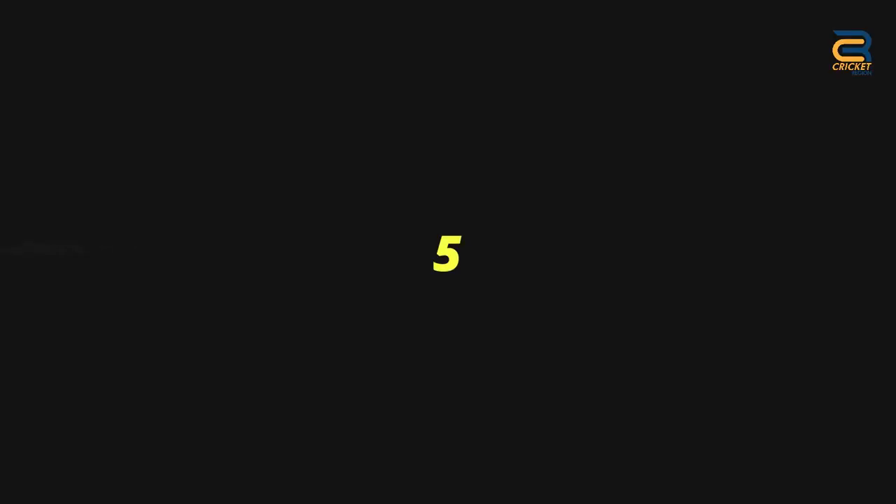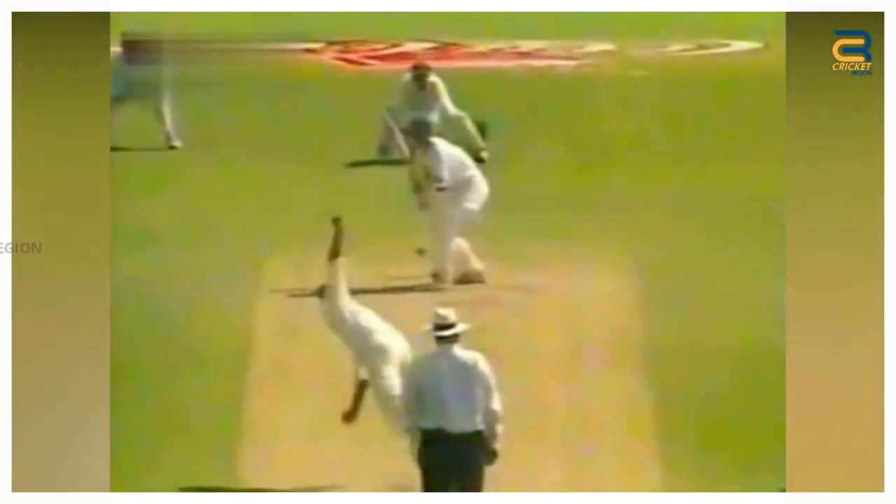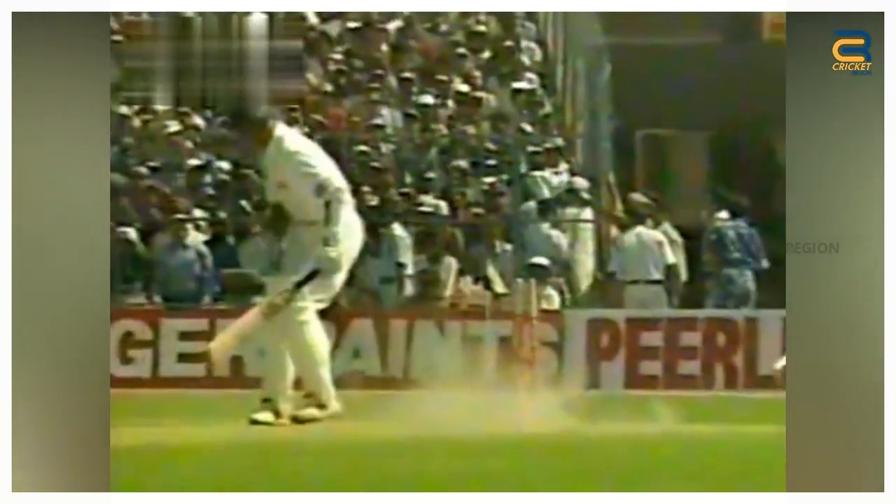Number 5. The first test match between Pakistan and India in 1999 was played at Eden Gardens. Shoaib Akhtar delivered a lightning-fast Yorker to Rahul Dravid that pitched on middle and leg and swung in sharply towards Dravid's stumps. Dravid tried to keep the ball out with his bat but was late to react, and the ball crashed into his stumps, sending them flying.